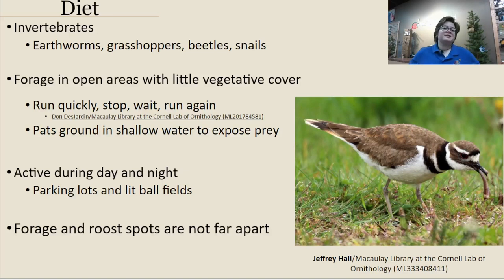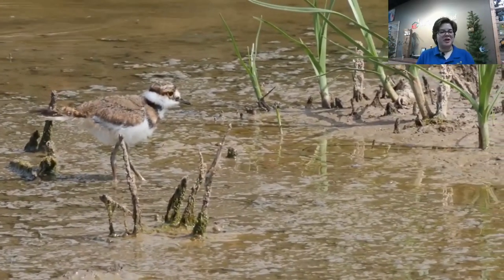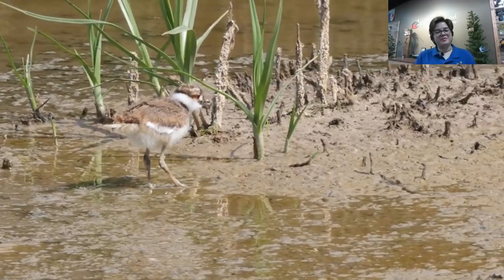The diet of these birds focuses heavily on invertebrates — things like earthworms, snails, and various insects. They forage in areas with very little ground cover, more open areas, because they need good visibility with their large eyes to spot prey. They forage similarly to a robin: they run quickly, stop, wait, run again, stop, and grab food along the way. This is visible in a juvenile killdeer — those long legs in action, stopping and running and grabbing food.